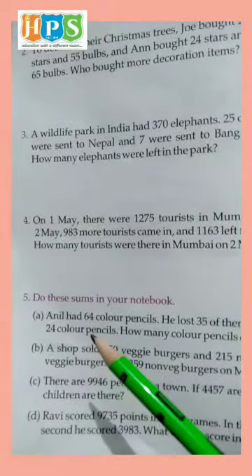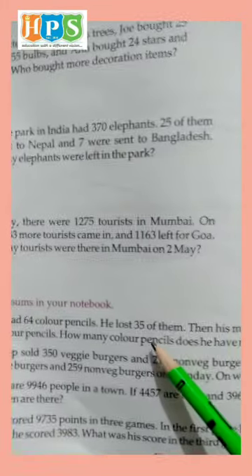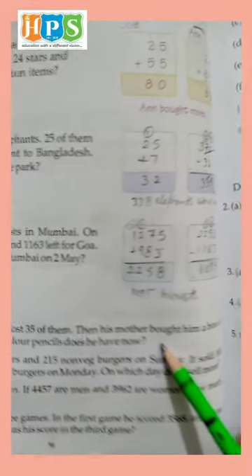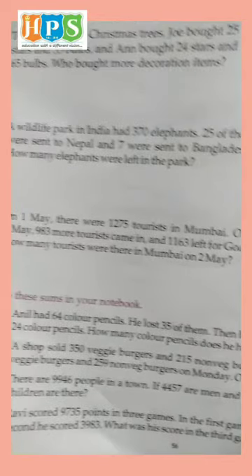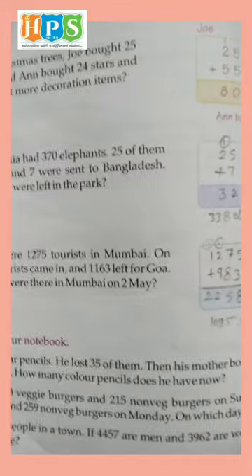Question number 5. Anil had 64 color pencils. He lost 35 of them. Then his mother bought him a box of 24 color pencils. How many color pencils does he have now?